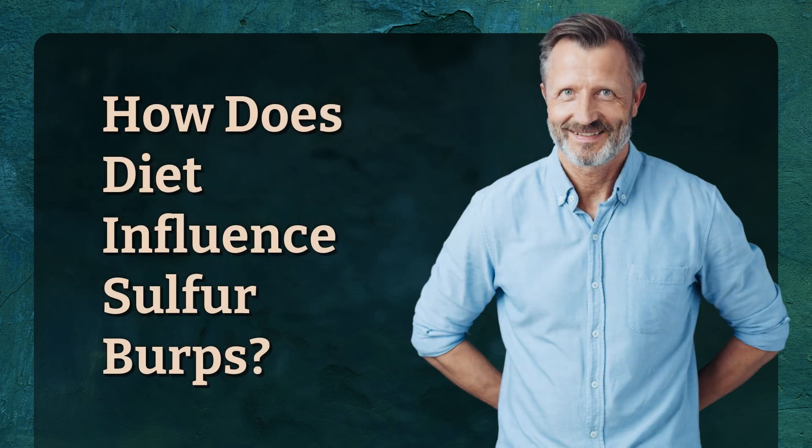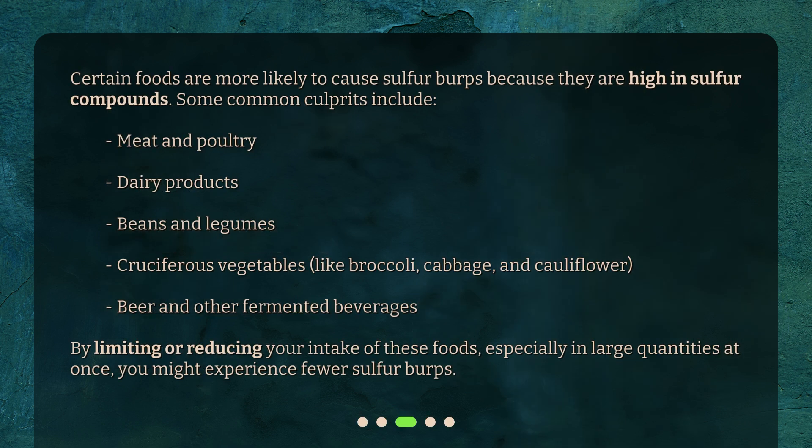How does diet influence sulfur burps? Certain foods are more likely to cause sulfur burps because they are high in sulfur compounds. Some common culprits include meat and poultry, dairy products, beans and legumes, cruciferous vegetables like broccoli, cabbage, and cauliflower, beer, and other fermented beverages. By limiting or reducing your intake of these foods, especially in large quantities at once, you might experience fewer sulfur burps.